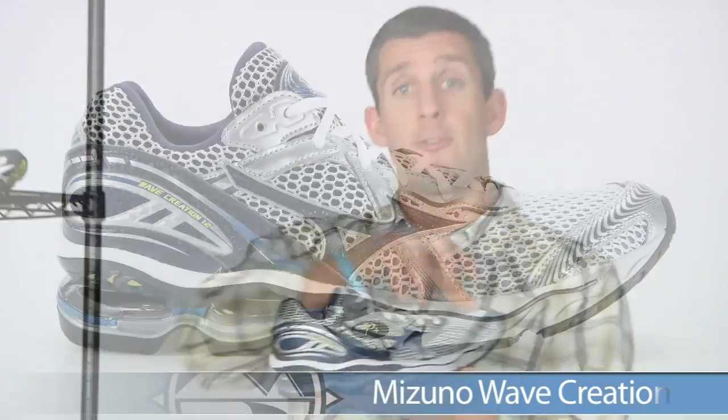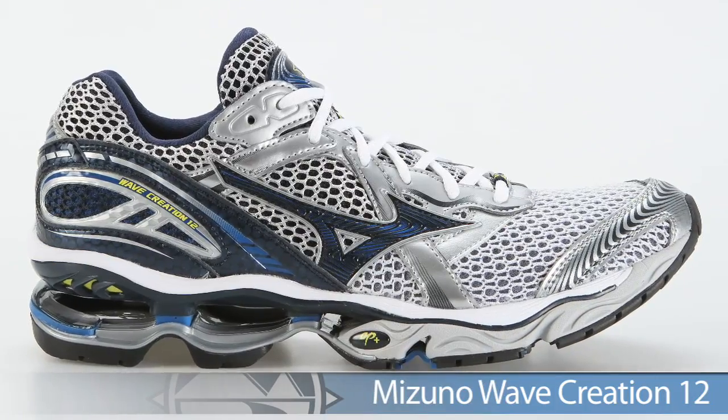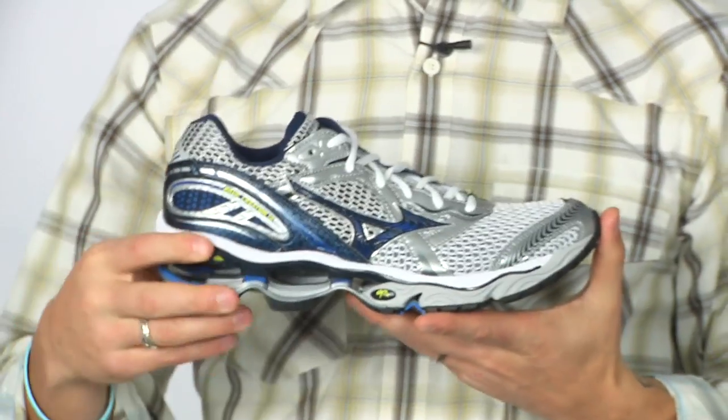Hi, Trevor here with Running Warehouse. This week's vlog we're going to be talking about shoes from Mizuno, Brooks, and Asics. Stepping up to the plate first, we have from Mizuno the Creation 12. This is a great option for neutral runners looking for a plush high mileage daily trainer.